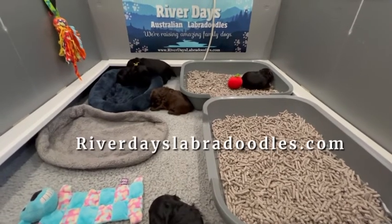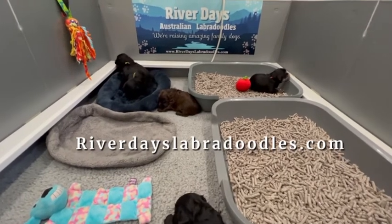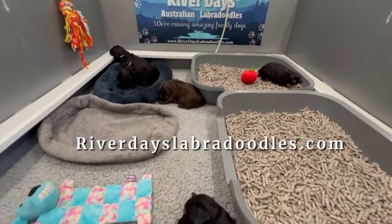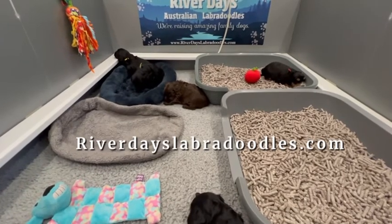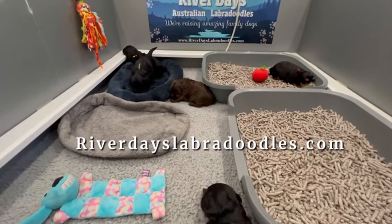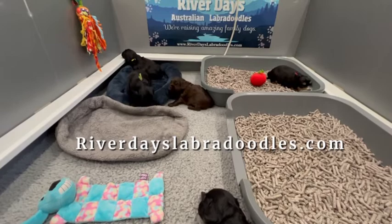We like to use it at River Day simply because there's nothing in your house that has the same texture as litter. When you use potty pads, a lot of puppies will go home and confuse those potty pads with doormats, carpets, and rugs. What you see in the litter boxes more closely resembles what they find in nature outside, where we ultimately want them to go potty.